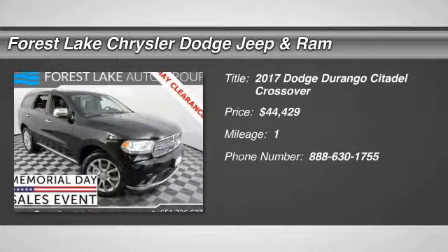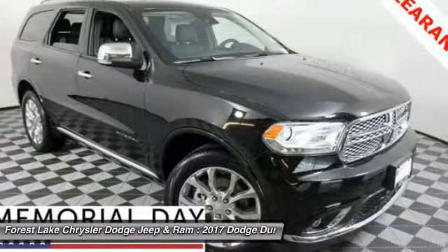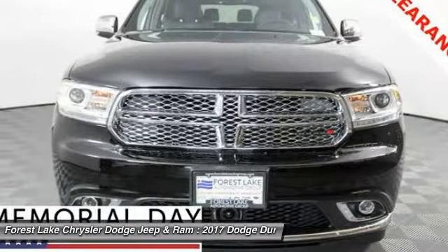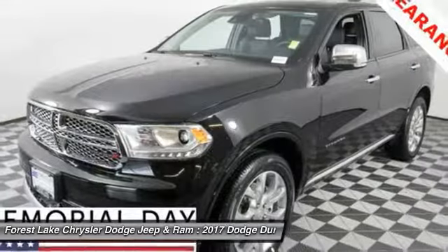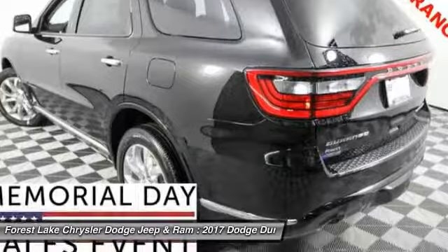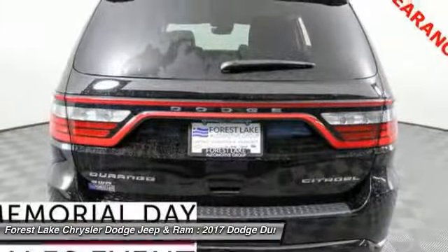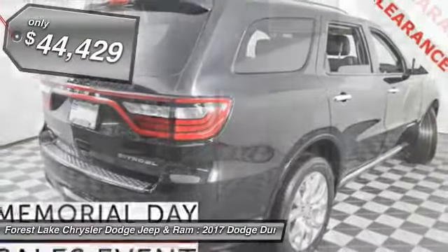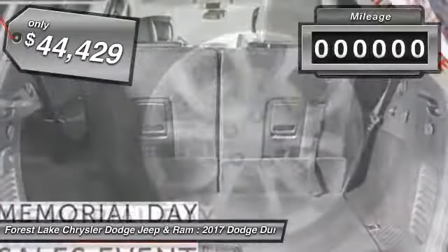Take a ride in the 2017 Durango. The Durango allows you and your family to travel in style and comfort while towing your camper or boat. It offers more interior room and towing capability than most midsize SUVs and has an available third row of seating. Underneath are sturdy body-on-frame mechanicals and the option for a powerful V8 engine, and is priced below $45,000.